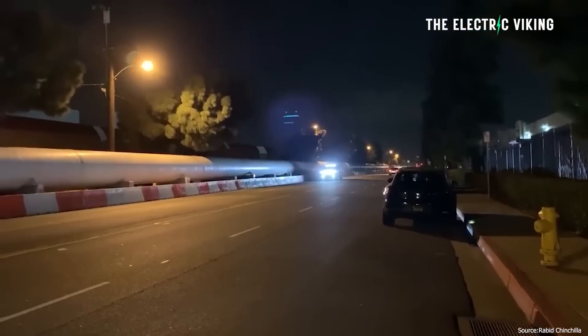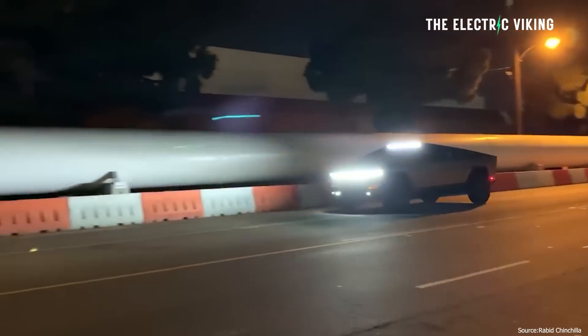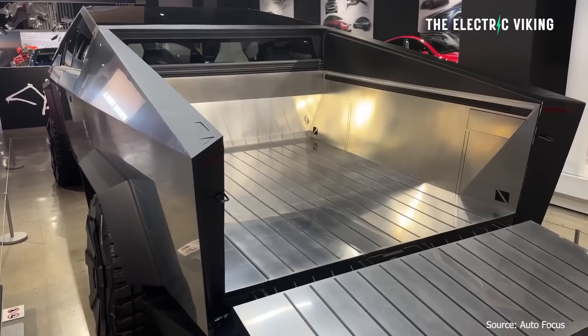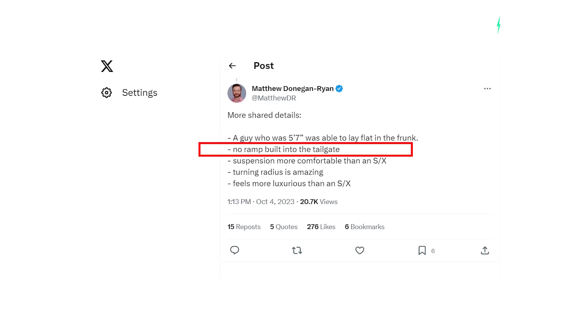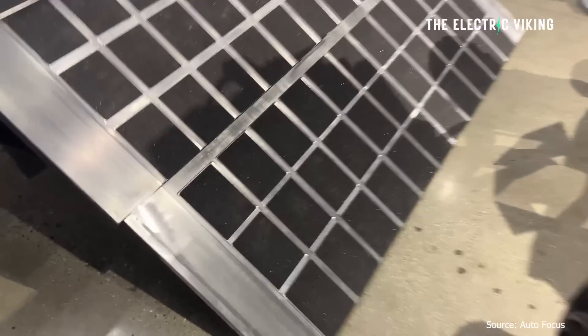What else do we know about the Cybertruck? Well, more details were revealed. One of them I've got to say was a bit disappointing for me. I've been going on about how much I love the idea of having the ramp built into the tailgate. Unfortunately, that feature apparently will not make it into production, at least not for the first six months. The ramp is not in the tailgate — bit of a bummer on that.